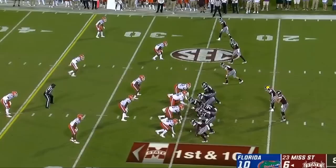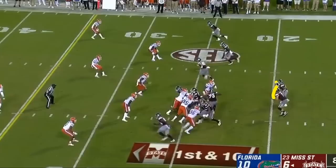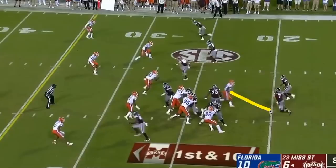So in this play, Jabari Zuniga, the defensive end right here, is going to be left unblocked, and the running back is going to go out this way, the quarterback is also going to go out this way, and this is a toss-option play. So when the play begins, Nick Fitzgerald is holding the ball in front of him, and he has the option of either tossing it out to the running back for him to run out wide, or he can keep the ball and go straight in. What he is doing is he is reading Zuniga right here.